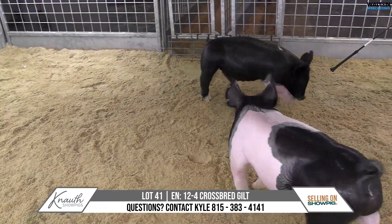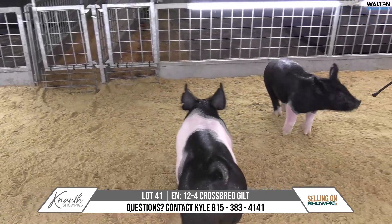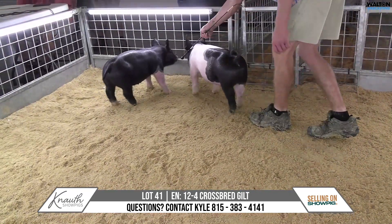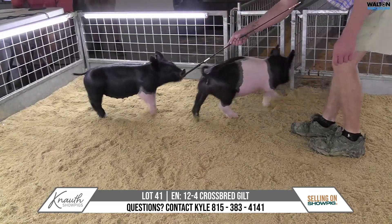I hear multiple 12-letter gilts making the sale, and they're the kind that we would typically keep, but we're up to about 200 sows. We can't keep them all.